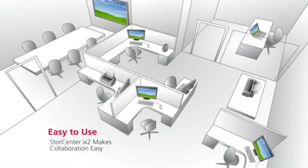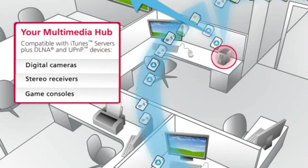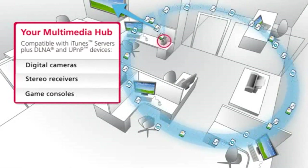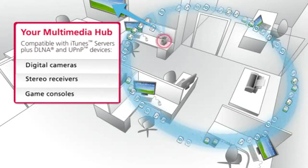The StoreCenter iX2 makes collaboration easy. Share files between computers, share two printers or connect with other devices. A built-in media server turns your storage device into your multimedia hub, allowing you to access videos, photos and music from any compatible devices on your network.